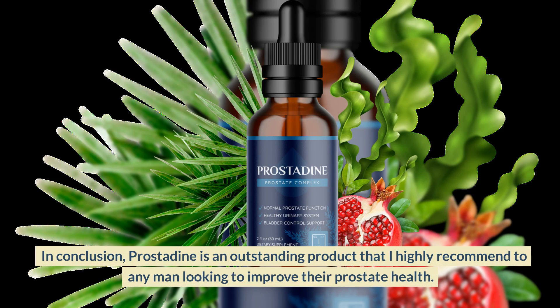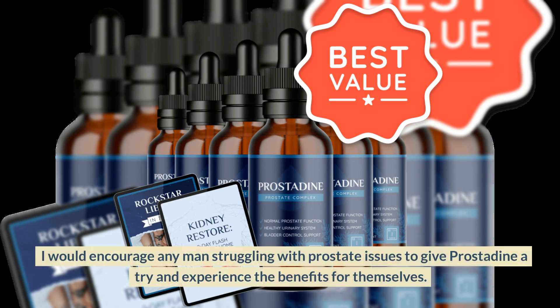In conclusion, prostadine is an outstanding product that I highly recommend to any man looking to improve their prostate health. I would encourage any man struggling with prostate issues to give prostadine a try and experience the benefits for themselves.